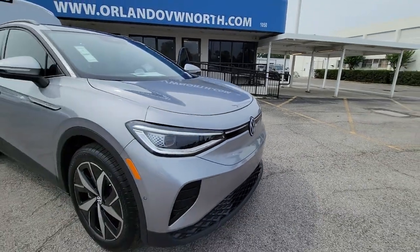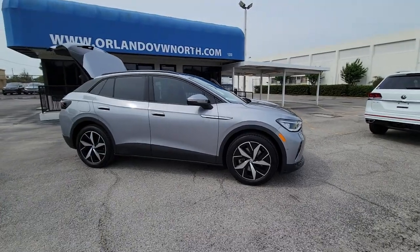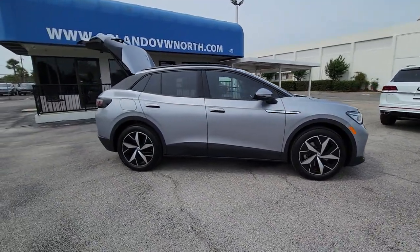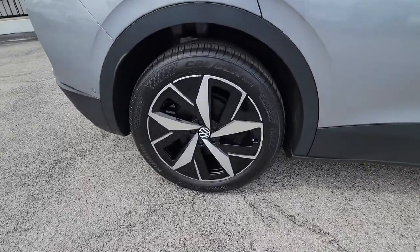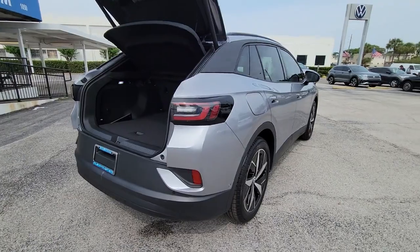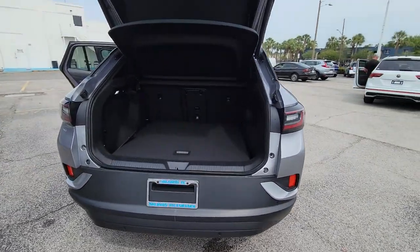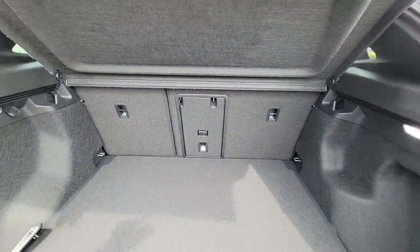Enjoy the view of this 2023 Volkswagen ID.4. This future-facing ID.4 delivers the best of all-electric efficiency and SUV comfort. From its clean, sweeping lines and spacious interior to its tech-savvy touchscreen controls and suite of driver-assist safety features, this handsome EV infuses every journey with confidence.